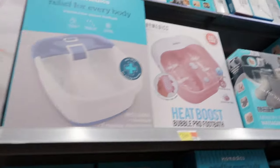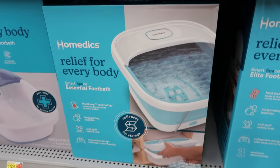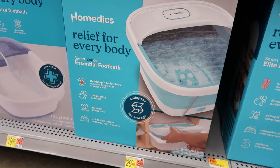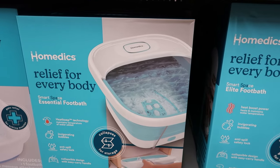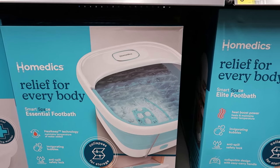They also have foot spas. Trying to get a better view because that one was up kind of high. So they have them down here. This one is by Home Medics. This is an easy store collapsible foot bath. This one is $49.99.